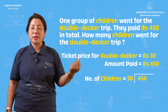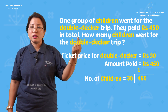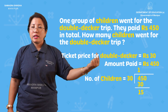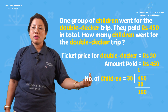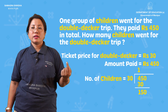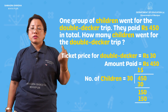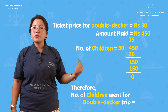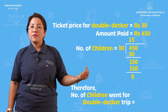So we divide 450 by 30. The quotient we get is 15. That means the number of children who went for the double-decker trip equals 15.